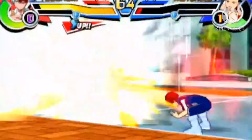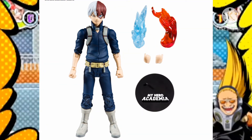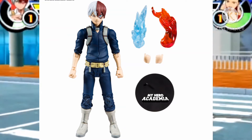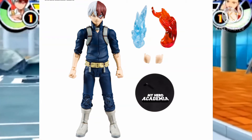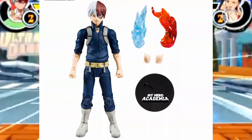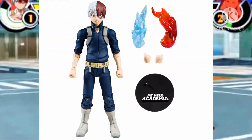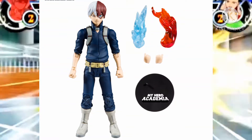For McFarlane, he comes with a pair of fists, a pair of gripping hands, and two effect pieces like Figma — that being fire and ice — and both of them attach to his arms. They do look pretty good to be honest. I do wish the fire effect had a bit more paint or different colored plastic to make it a bit more vibrant, but again, it's not bad. I do like how they look.